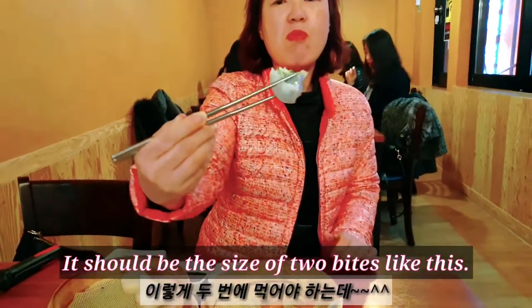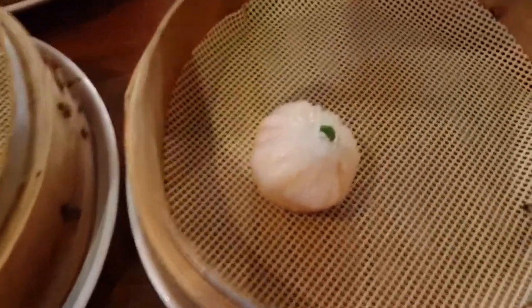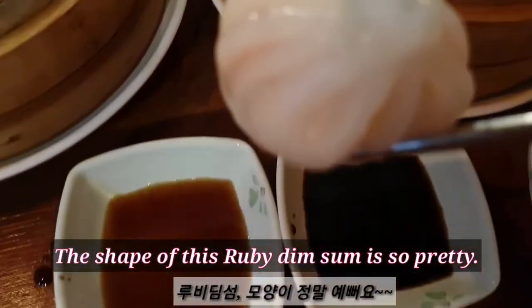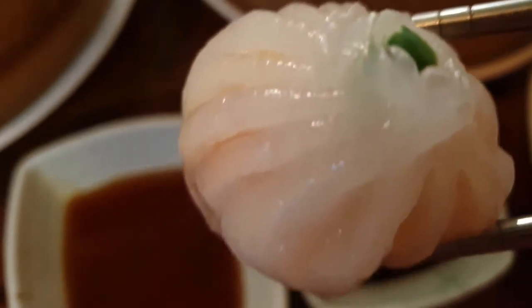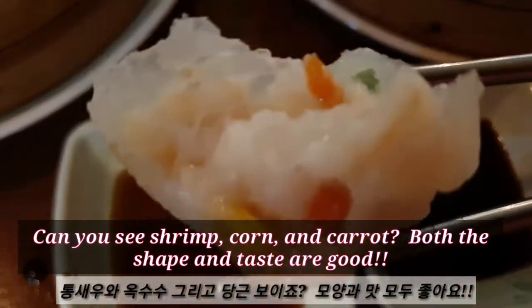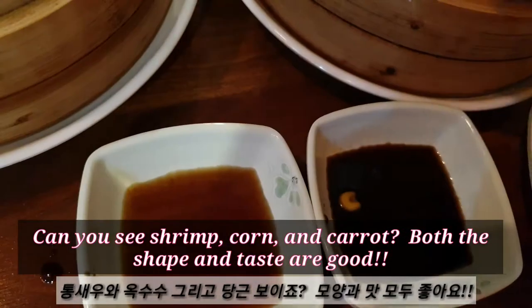It should be the size of 2 bites like this. It's not too heavy — it has a crust at the bottom. Can you see the shrimp, corn and carrot? Both the shape and taste are good.